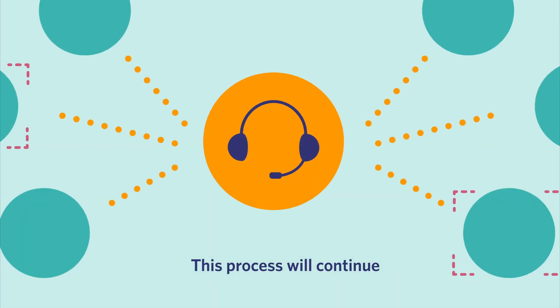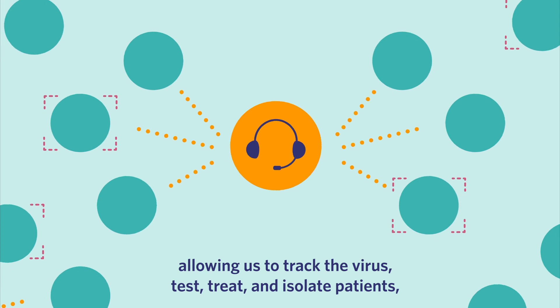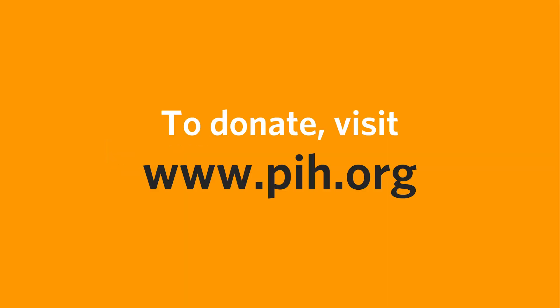This process will continue until all cases are identified, allowing us to track the virus, test, treat, and isolate patients, and stop the spread. But we need your help. To donate, visit www.pih.org.